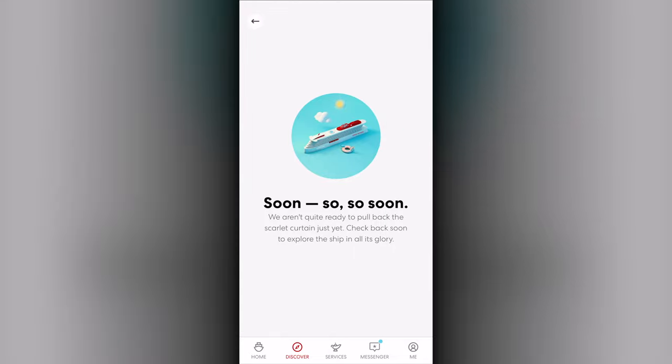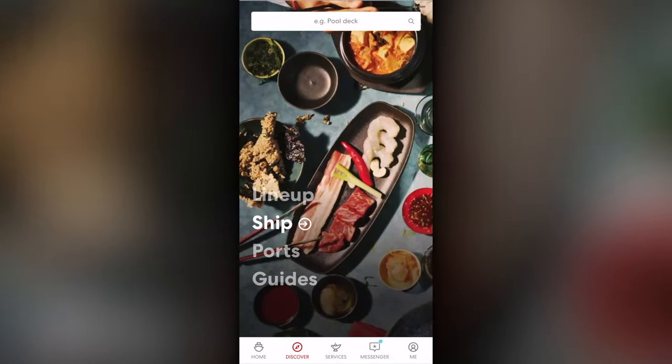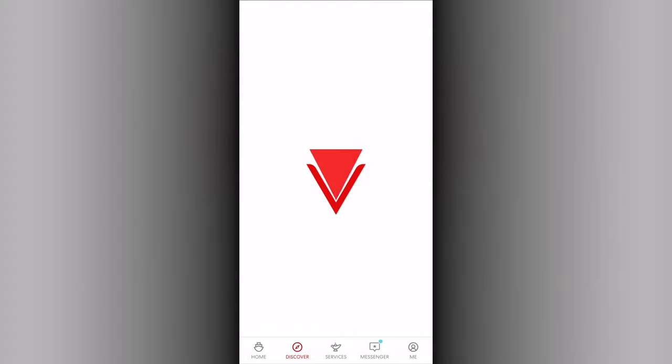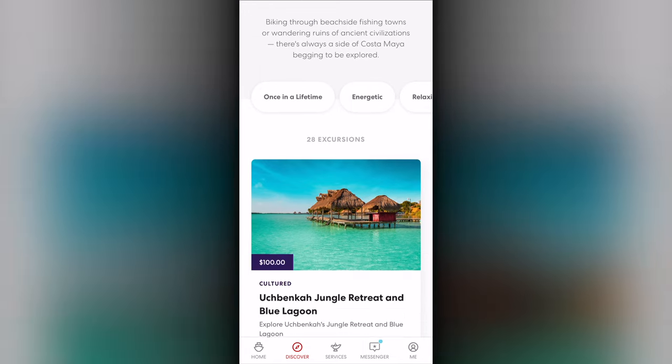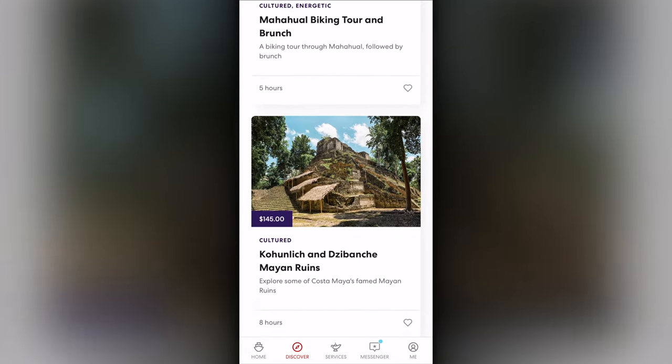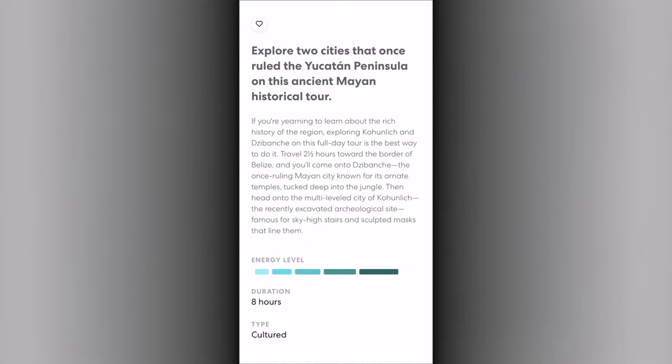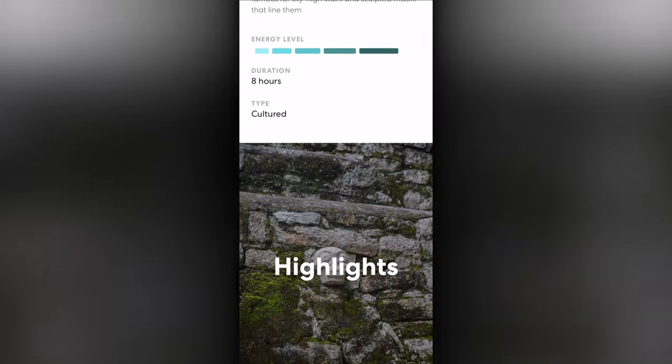The Ship area provides bookings of activities that open closer to sailing. The Ports area lists each port of the sailing — clicking on one lists all of the excursions available for it. You can open up any excursion for additional details, highlights, and the times that can be booked.